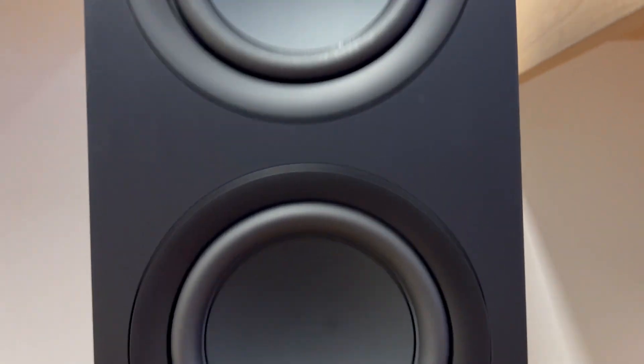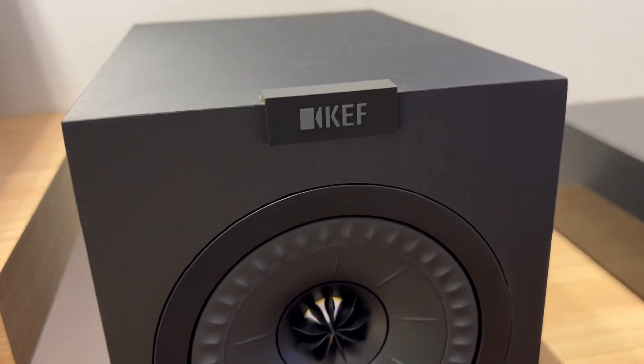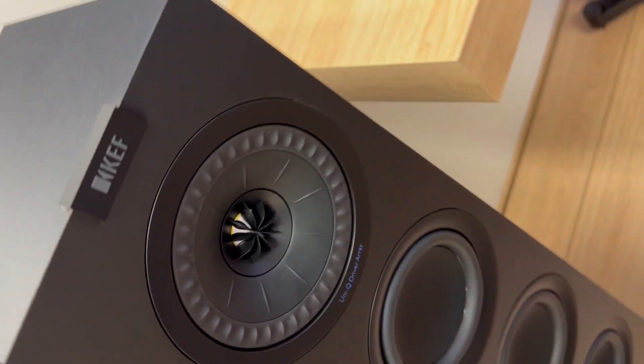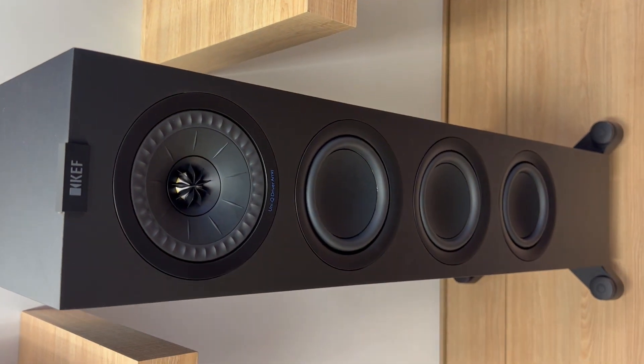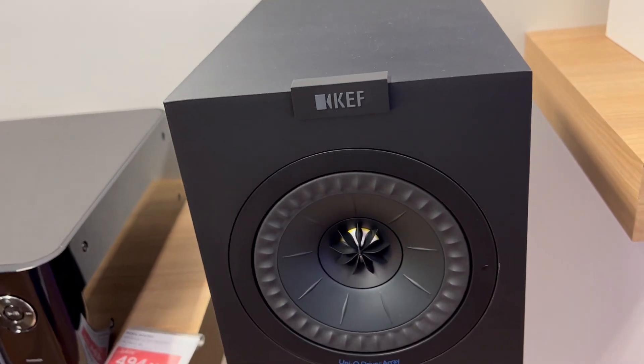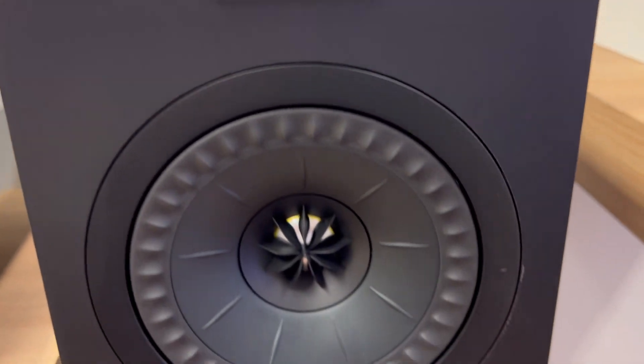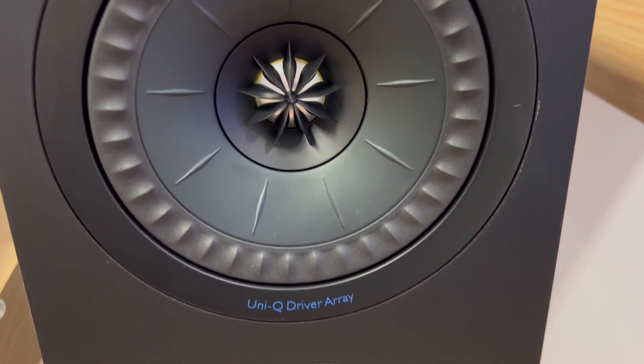First off, unmatched sound quality. The Q550B from KEF is a game changer for audio enthusiasts. With the advanced Uniq driver array and redesigned crossovers, you get a detailed, natural sound with high clarity and tight bass. It's not just about hearing music or movies — it's about experiencing them like never before.